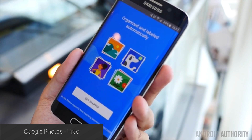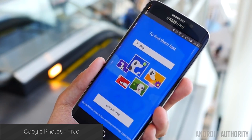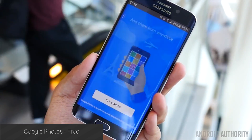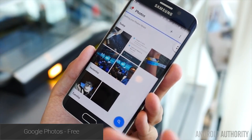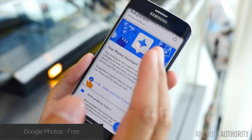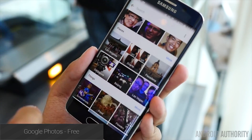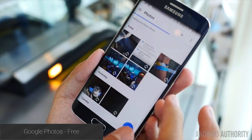Our pick for the best Android app released in 2015 is Google Photos. This application changed the game when it came to online photo storage, sharing, and backup. It provides free, unlimited photo and video storage as long as you don't mind them reducing the quality just a little bit. There are also a variety of sorting features, editing features, sharing features, and labeling features that make this a truly powerful application that literally everyone can appreciate.